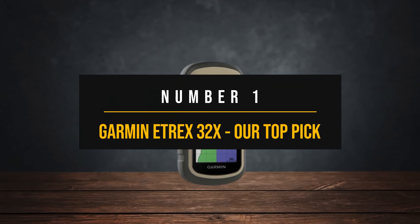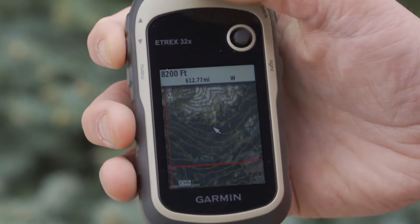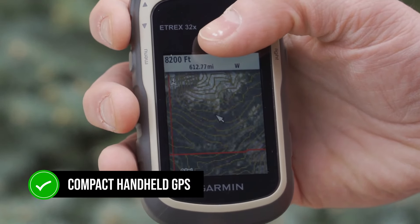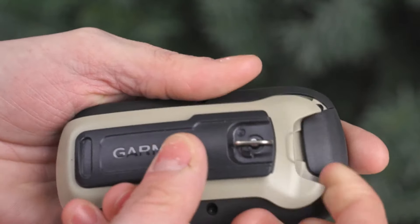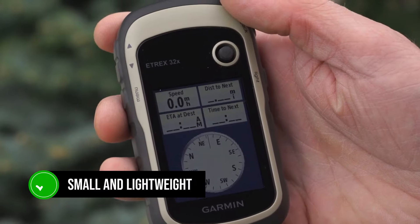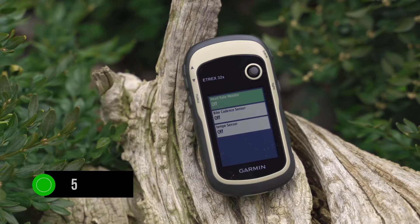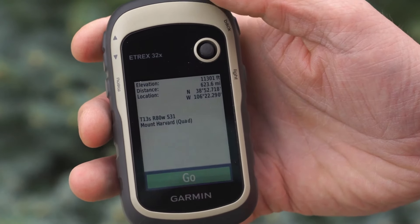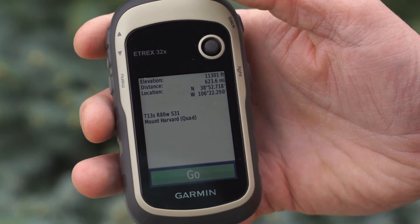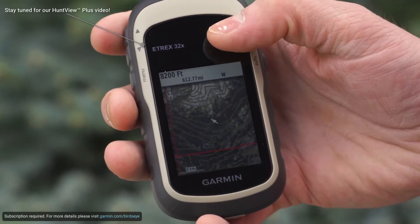Number 1: Garmin eTrex 32x — Our Top Pick. The Garmin eTrex 32x is a compact handheld GPS that combines simplicity with solid performance. It's impressively small and lightweight, weighing in at just around 5 ounces with batteries, meaning it won't weigh you down whether you're hiking, biking, or exploring off-road. Its rugged design ensures it can withstand the elements and rely on it in various outdoor conditions.